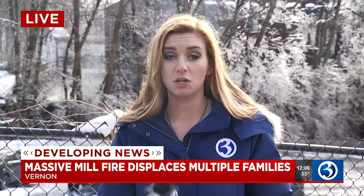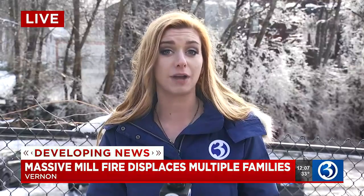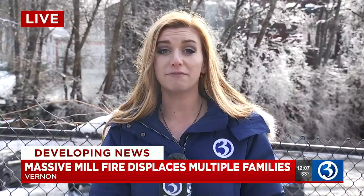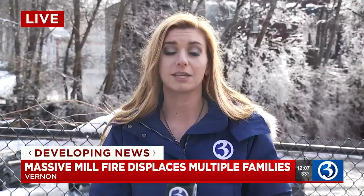Just a massive fire here this morning. We're told that crews are going to be on scene for a large part of the day, not only making sure that all the hot spots are out, but also working with officials to make sure that there's no extra runoff going into the nearby river. In Vernon, Audrey Russo for Channel 3 Eyewitness News.